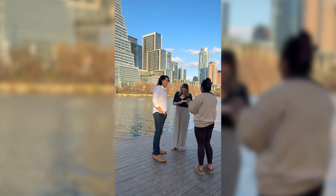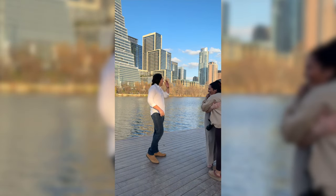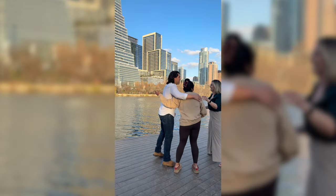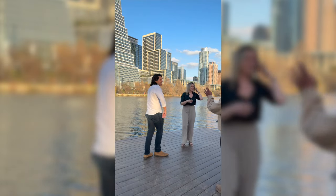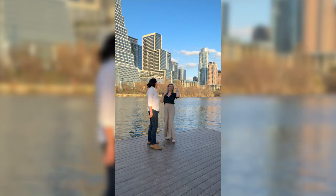Okay, I'm going to give them a few minutes of privacy and then come back and we can do some portraits.